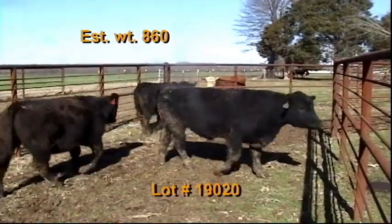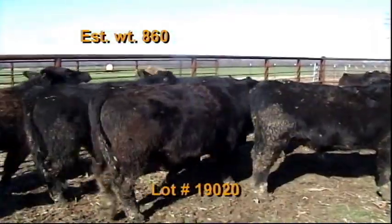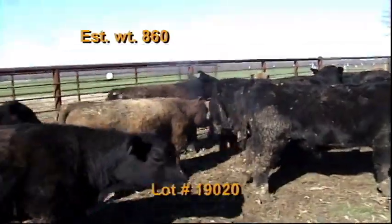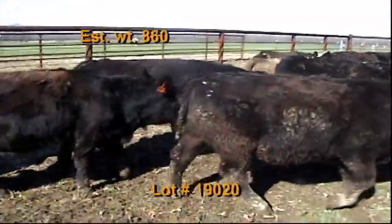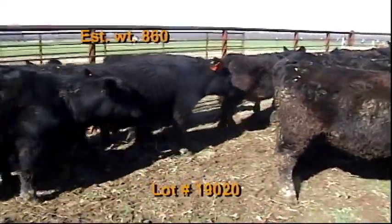These cattle are on pasture and grass hay plus 18 pounds of a co-op 14% feed with mineral. They've had two shots of Bova Shield Gold 5, pink eye, and Multimin. Wormed with long range. No implants on the cattle.